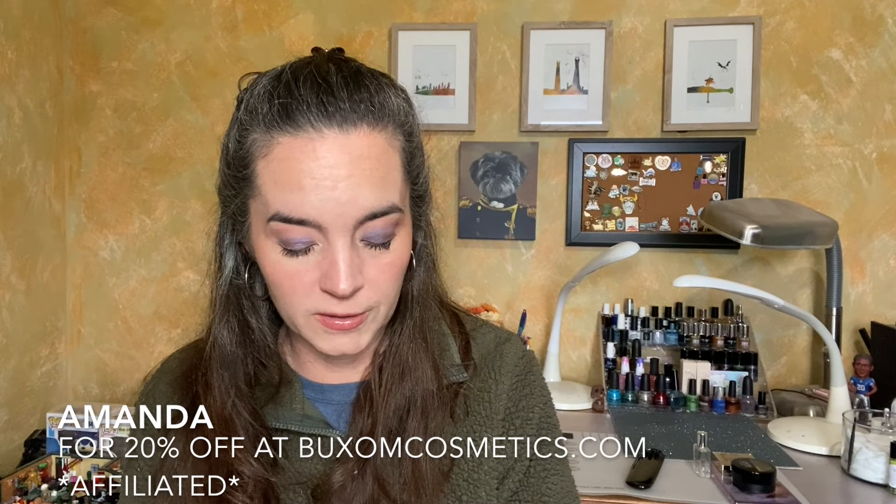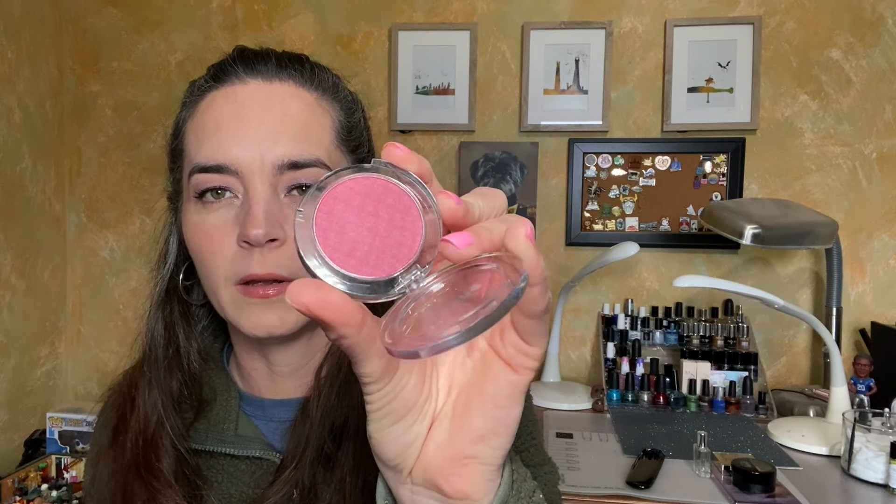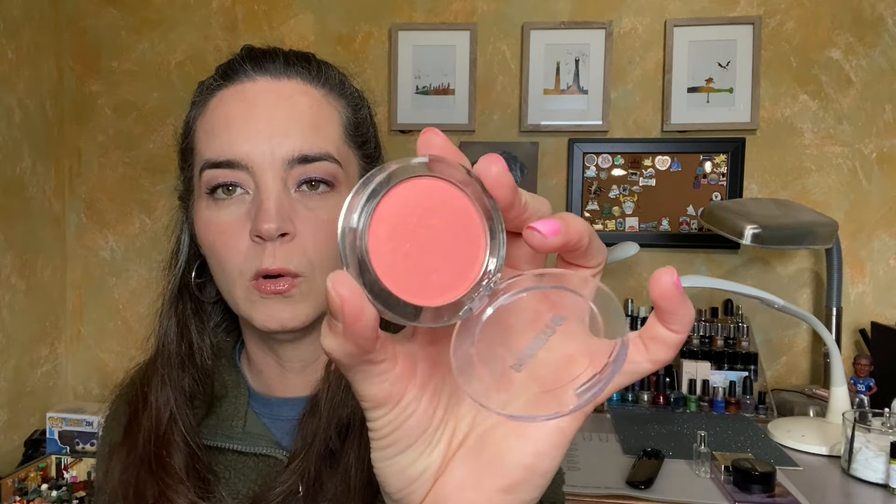I have two blushes rolling in — both from Buxom. I always think of them as the same company as Bare Minerals, I don't know why. I love these. They're the Wanderlust Primer Infused Blushes. This one is in the color Goa — a beautiful berry color, stunning. And then also Mykonos, a really beautiful coral-peachy color. The usage goal for both is to use each one 10 times.